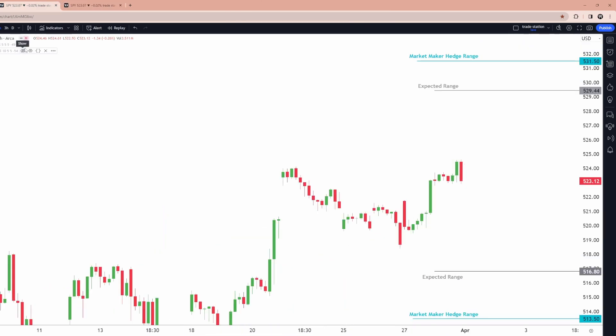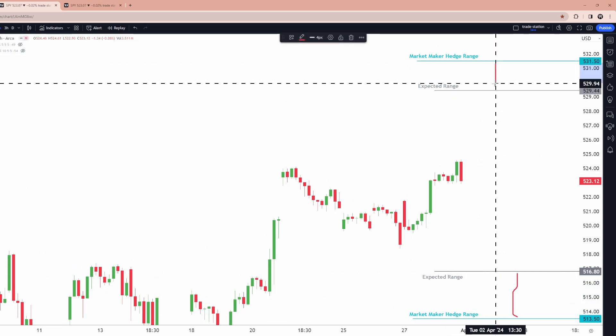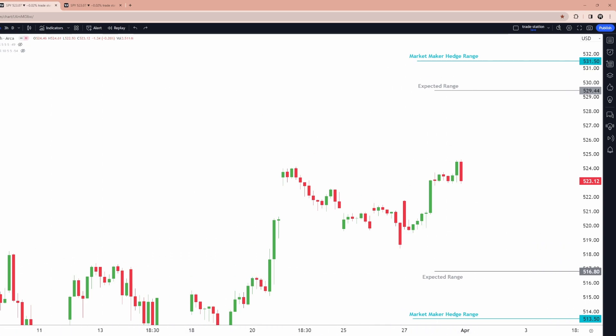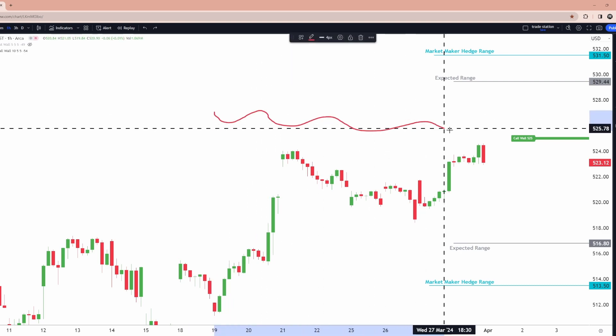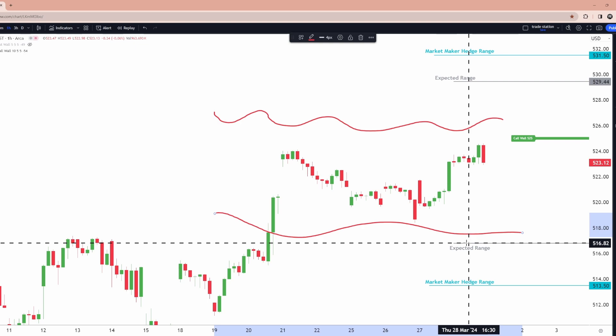So we get something like this on the chart. What you'll notice is the gap between expected ranges is slightly bigger on the downside than the upside, but not so dramatically different that we'd expect sharper rejections off the upside. Now, what if I told you that in the market there are invisible resistance and support levels not on price action charts that greatly influence where and how price moves? This is called call walls and put walls — levels you will never find on a price chart, only within the options market.